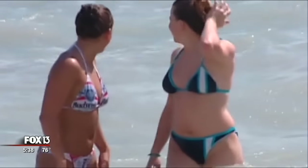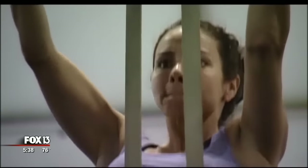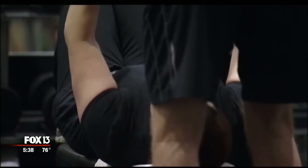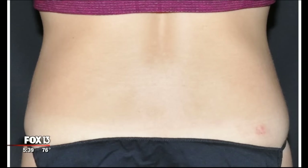Everyone wants that perfect body, but tightening those last couple of inches from your tummy or love handles can be tough, if not impossible for some. You can train and train, but sometimes it's hard to get those specific areas on your body. Sophia Rouse works out every day and still says she has stubborn areas. She says: I target certain areas, but sometimes you just need a little bit of extra help.